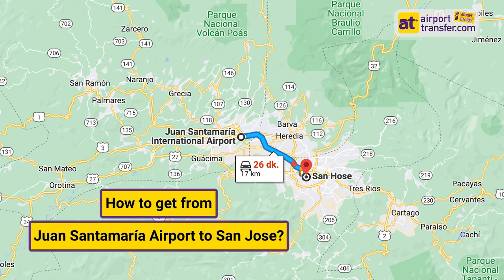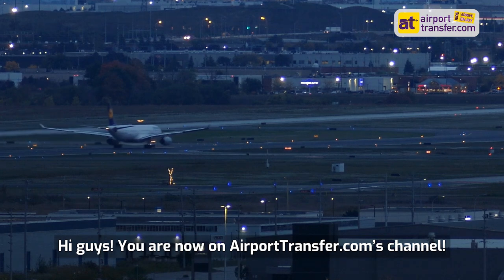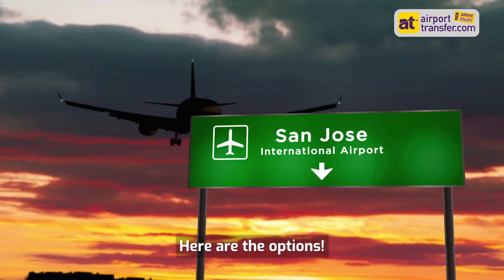How to get from Juan Santa Maria Airport to San Jose. Hi guys, you are now on AirportTransfer.com's channel. We will tell you how to get from Juan Santa Maria Airport to San Jose. Here are the options.